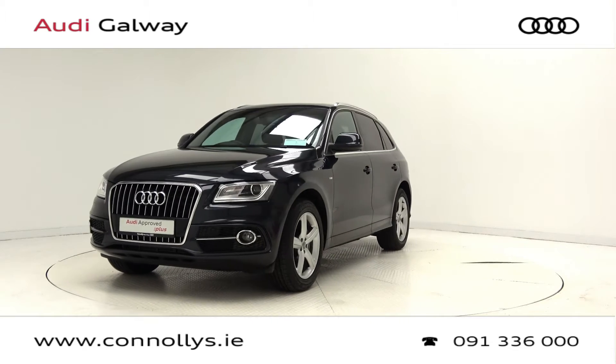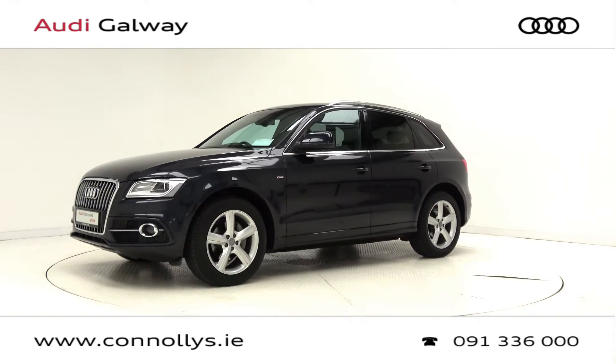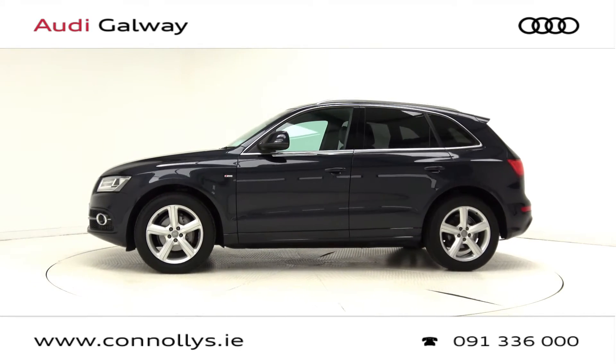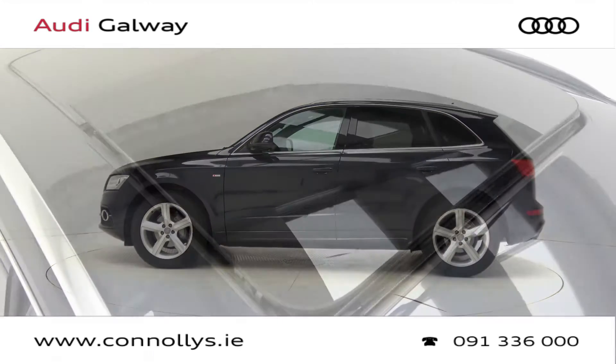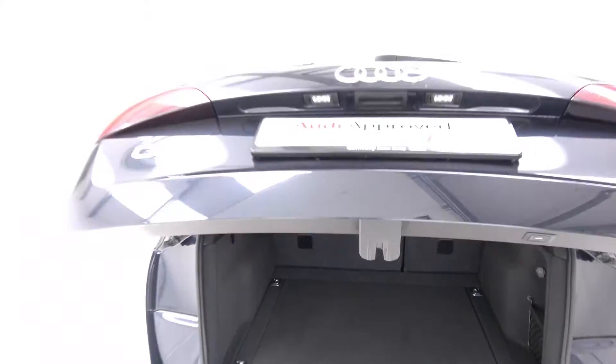This car features 19-inch alloy wheels, Xenon headlights with LED daytime running lights, S-Line exterior body styling, privacy glass, chrome exterior trim, roof rails, a panoramic sunroof, and a remote electric tailgate.